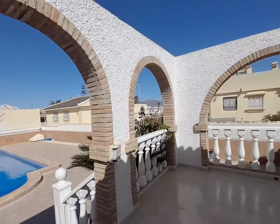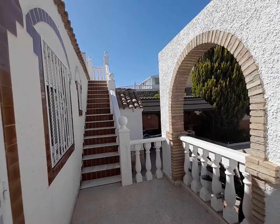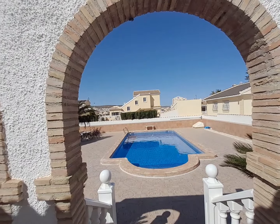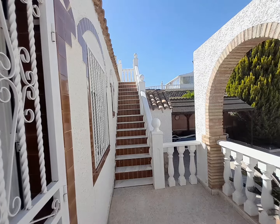And you have a lovely little terrace here. Taking you upstairs.